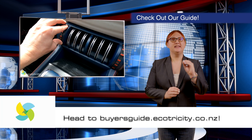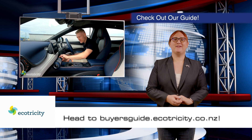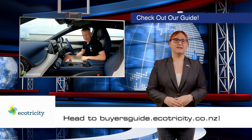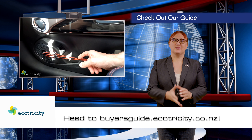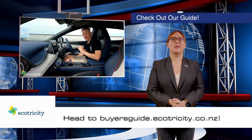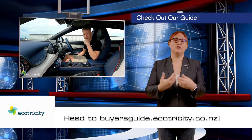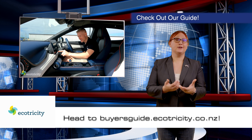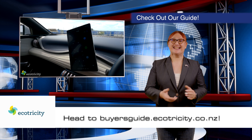Before we get to the last two stories, a quick question: are you in the market for a new EV? If you are, and you're in Aotearoa, you should check out our very own buyer's guide at ecotricity.co.nz. It's packed with all the information you need to pick a car that's right for you, and includes plenty of details about incentives you can get, charging providers you can sign up with, and of course how to get clean green energy at home. Follow the link below and start your journey today!